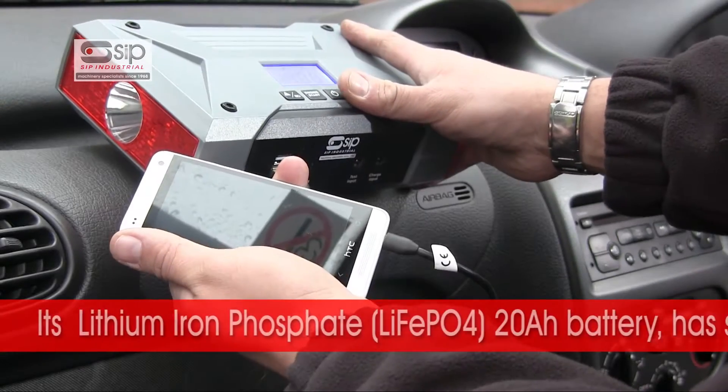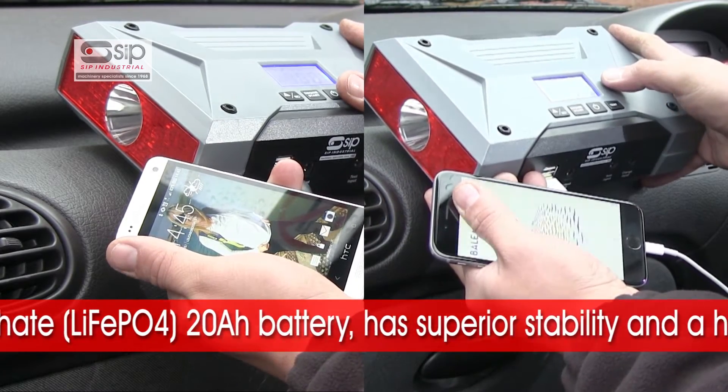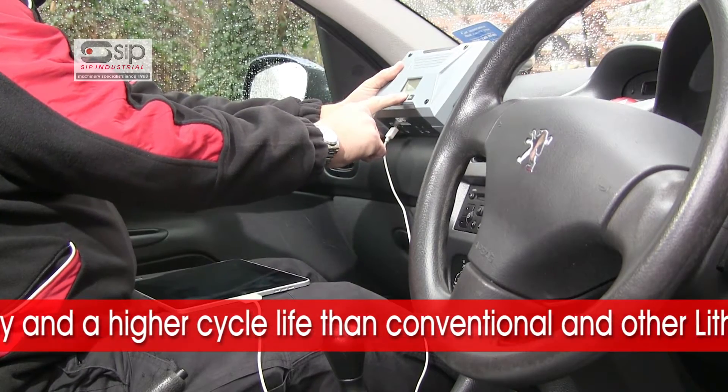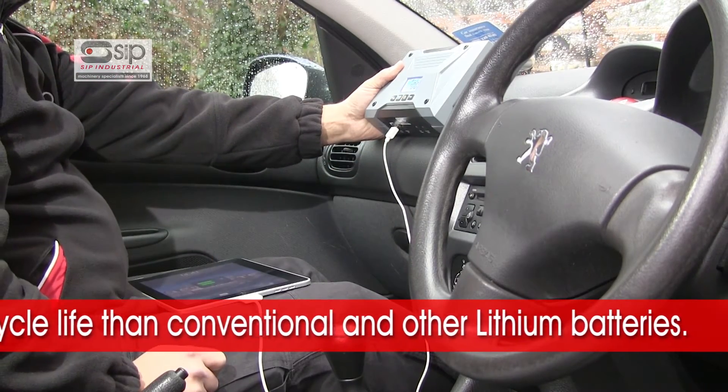The ProBooster 800LI has a 20Ah lithium-ion phosphate battery with superior stability and a higher cycle life than conventional batteries and most other lithium batteries.